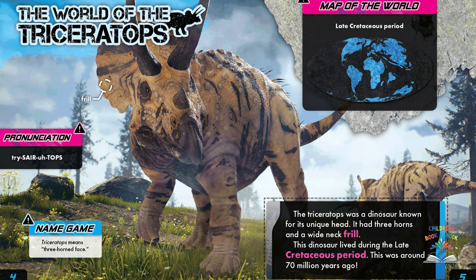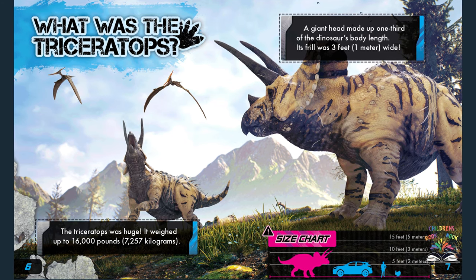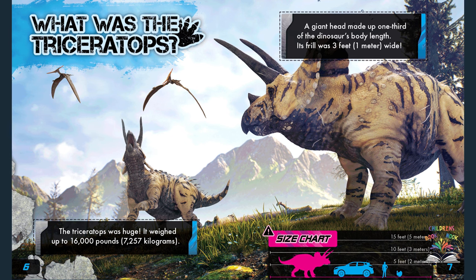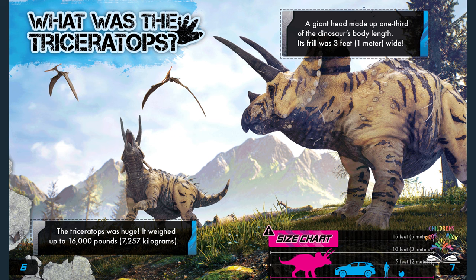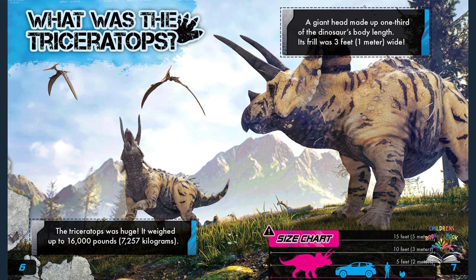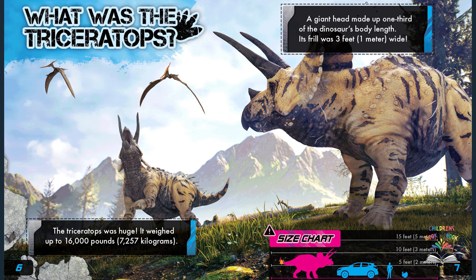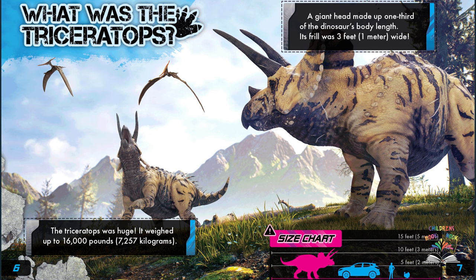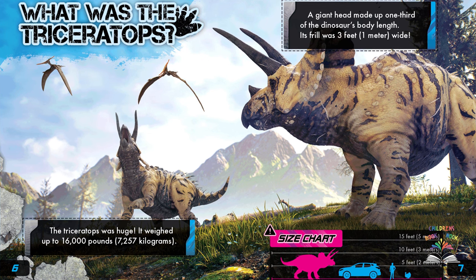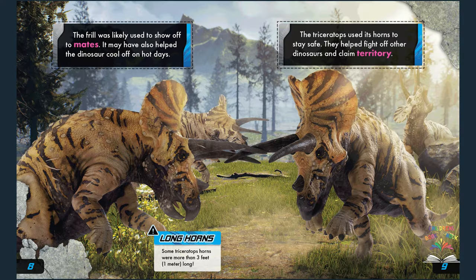Triceratops means three-horned face. The triceratops was huge — it weighed up to 16,000 pounds, or 7,257 kilograms. A giant head made up one third of the dinosaur's body length, and its frill was three feet, or one meter, wide. Notice how big it was compared to an average car or adult human.